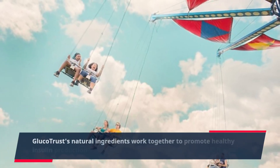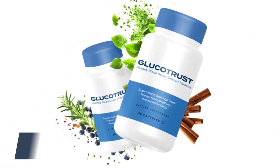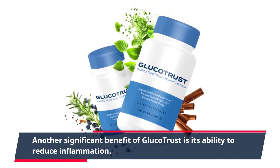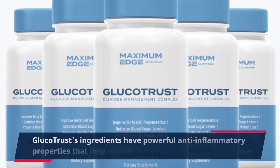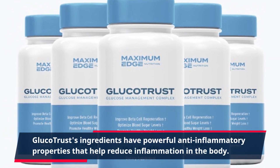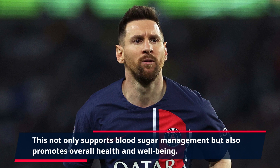Glucotrust's natural ingredients work together to promote healthy insulin production and support balanced blood sugar levels. Another significant benefit of Glucotrust is its ability to reduce inflammation. Inflammation is a key factor in many chronic diseases, including diabetes. Glucotrust's ingredients have powerful anti-inflammatory properties that help reduce inflammation in the body.